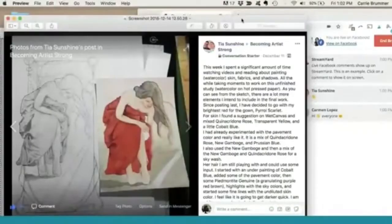We have an artist, Tia, who has shared a work in progress and is talking about colors and study. She's got a study that she's done on the right to help her understand what she's going to do in her final work on the left that she's been working on.